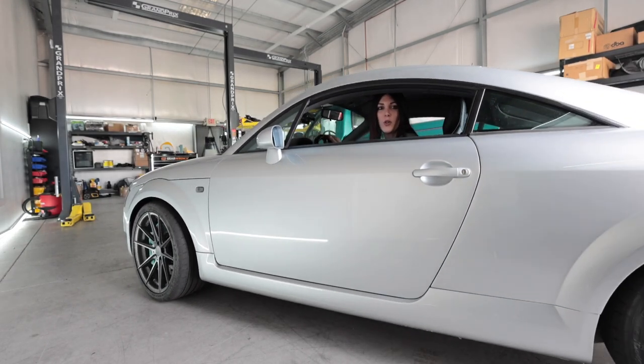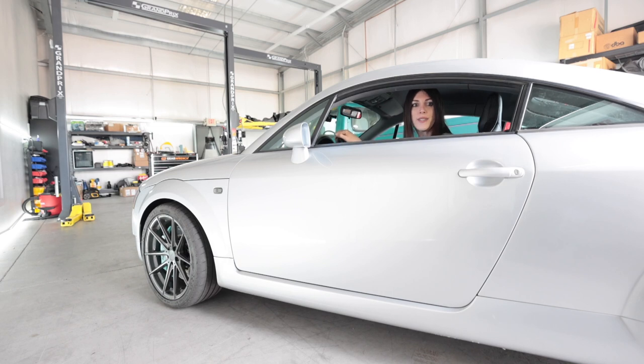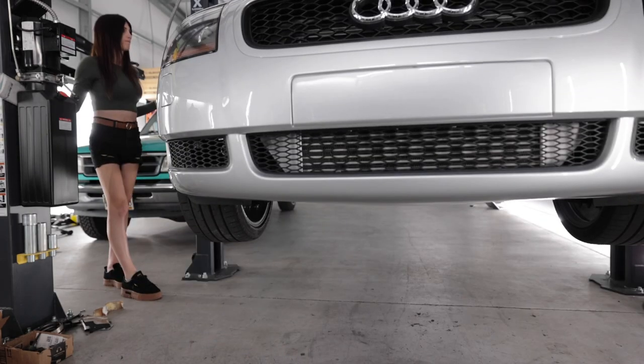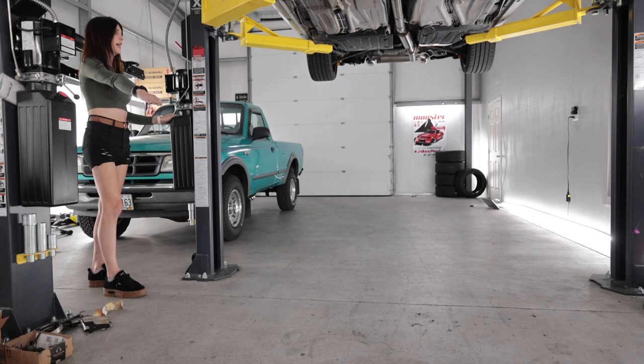Here he goes, round two. Second gear pull — still does it, still doing it. Since this car sat for basically two years before I ended up doing all this stuff to it, I'm going to change the fuel filter because it had old nasty gas in it.